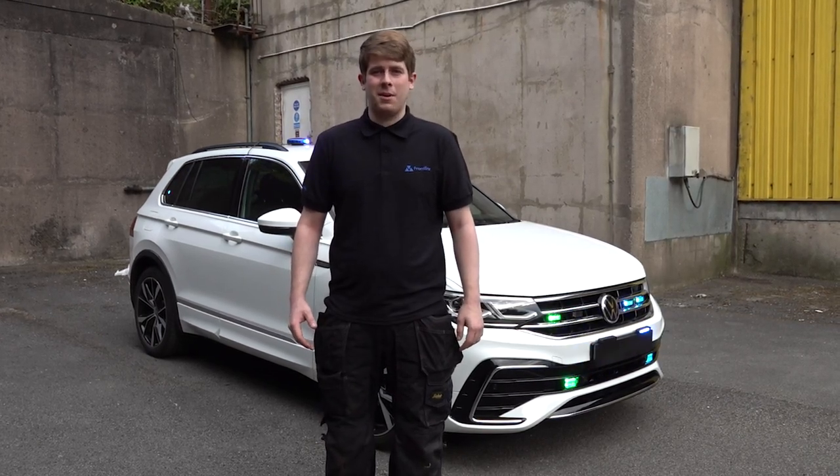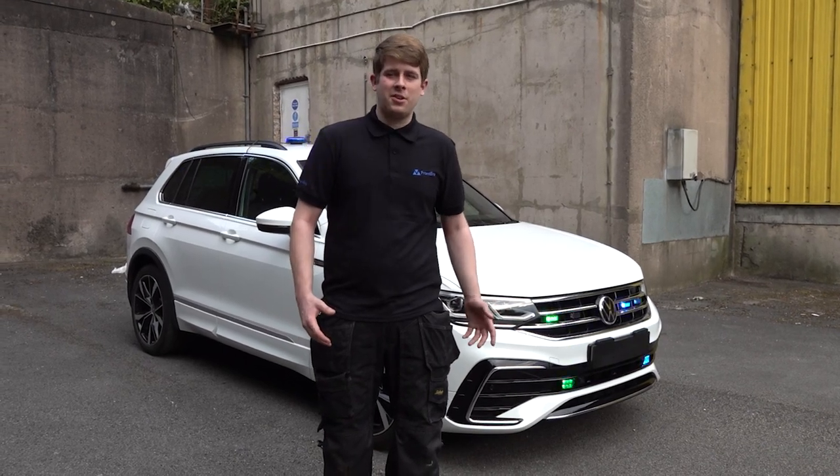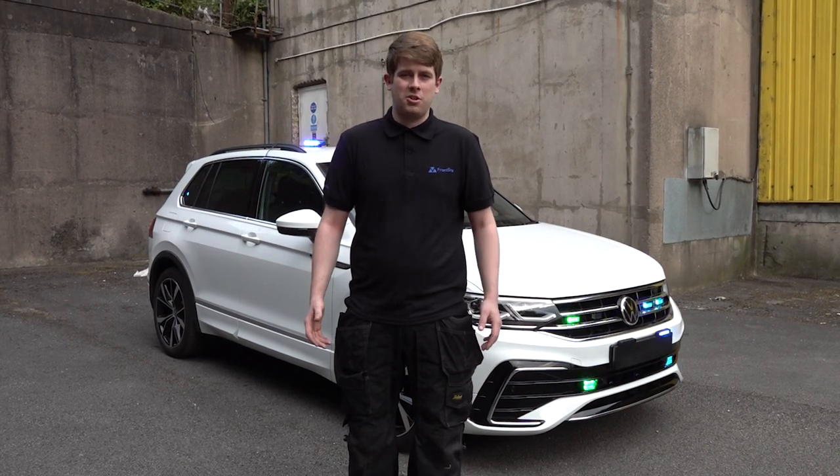We're a specialist emergency service conversion company. We look after blue light services — we convert vehicles like this one behind us, ambulances, fire appliances, all kinds of different emergency vehicles, and we're going to bring you some content on this YouTube channel.